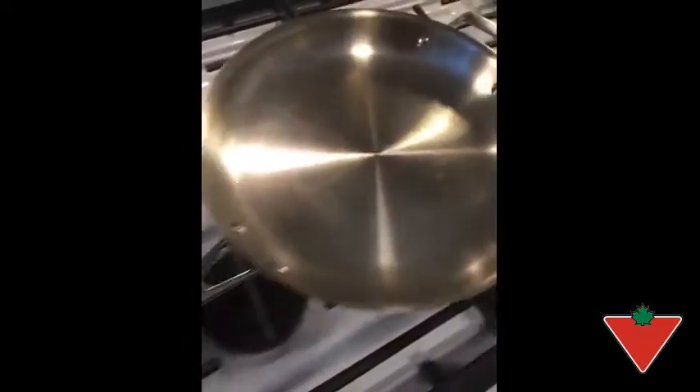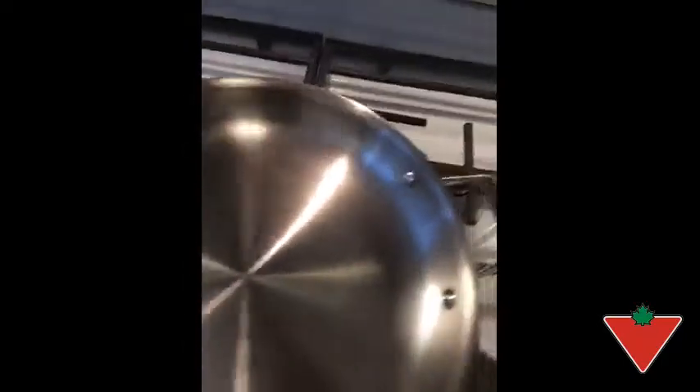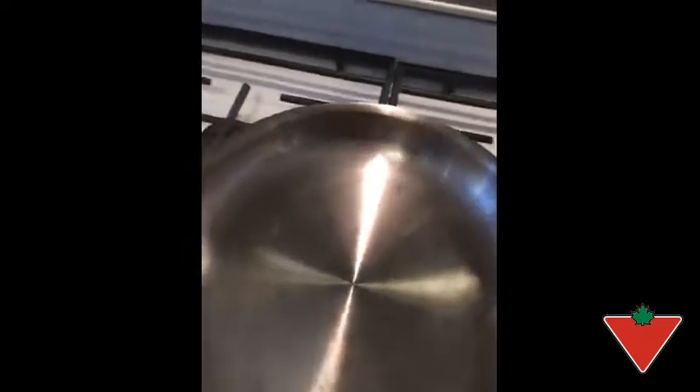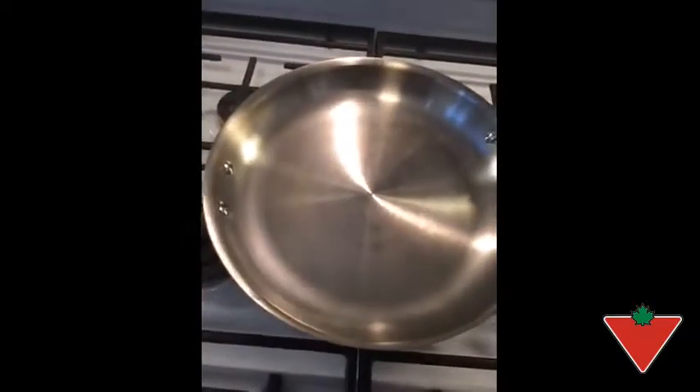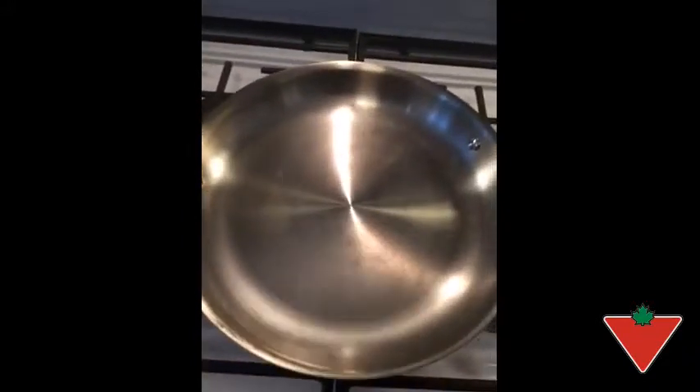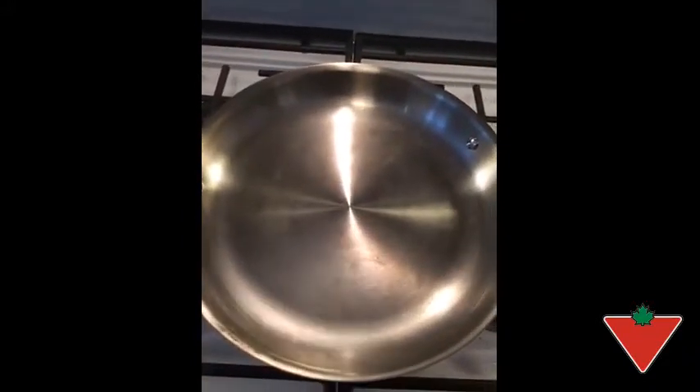Like many professional restaurants would probably want to use something like this because it's virtually indestructible. If you look at the rivet, the strong construction, plus you can actually put this into an oven and heat it up to over 500 degrees. It's like you could actually make a lasagna in this thing. I love it and I would highly recommend it to anybody.